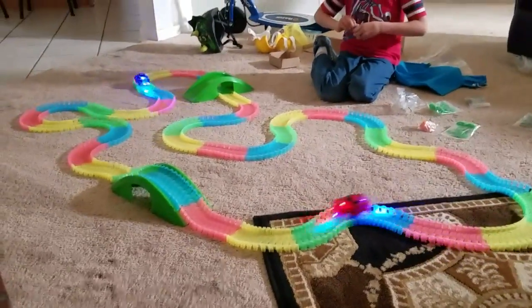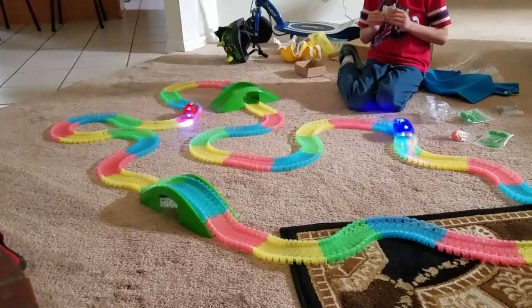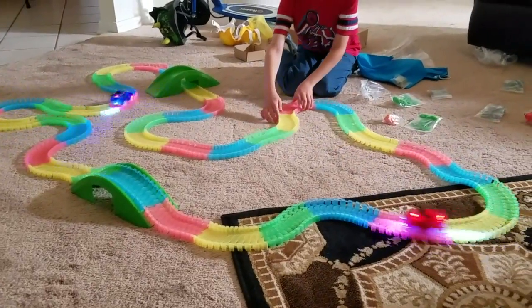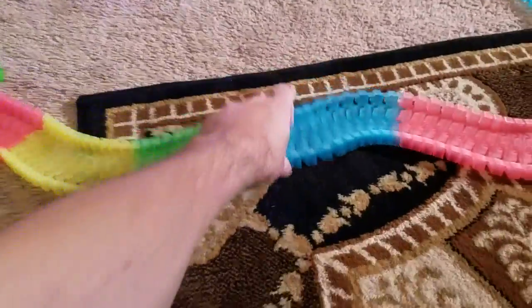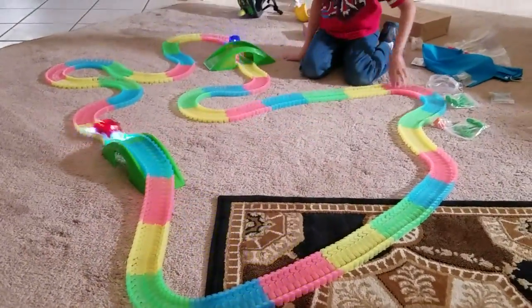It's real easy to put together. You can change the track layout at any time — real simple, just move it around a little bit. It's very flexible and it bends. Just pull it and change the design at any time.